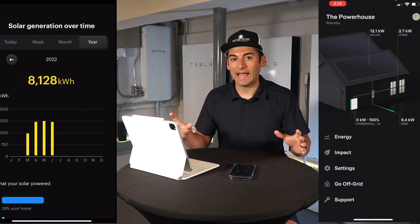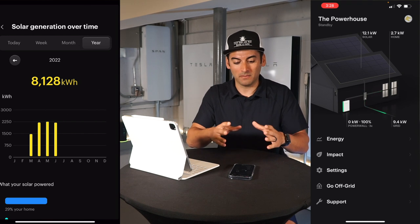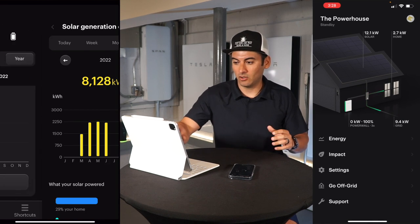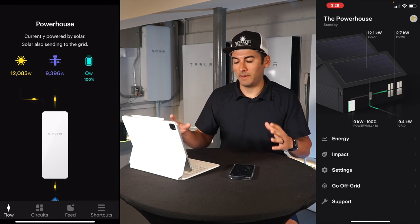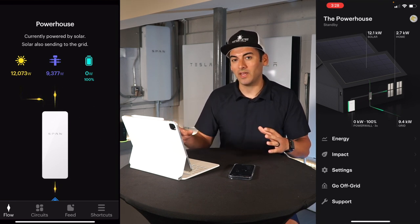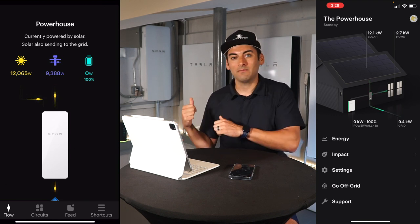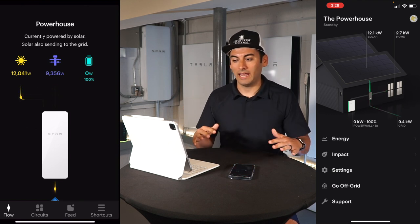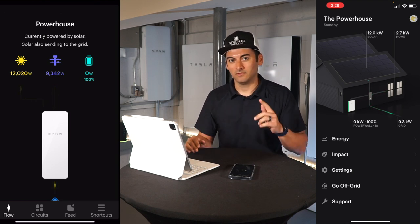I have both apps up — my Tesla app showing my Powerwalls, solar, and home consumption, and over here I have my Span app on the home screen. I'm going to keep both of them up because I am going to shut the main breaker inside of the gateway for my home and run everything off Powerwalls and solar.